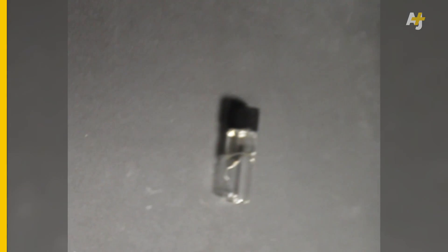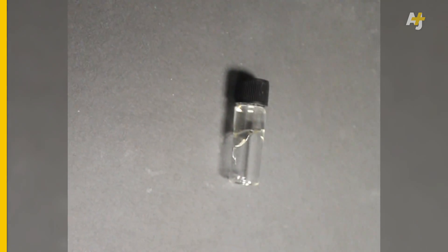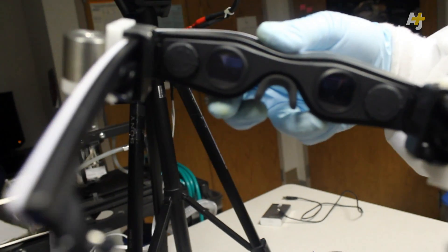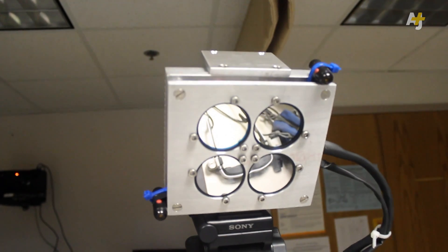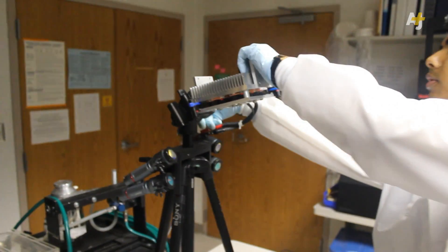It's a small dye that is injected into the body just before surgery. The dye is what goes in to light up all the cancer cells, and so what the goggle does is highly sensitive — it's detecting the light that the eyes cannot see, near infrared light.